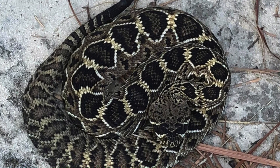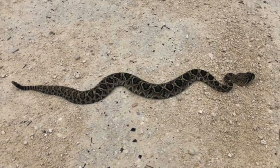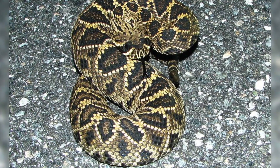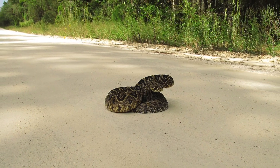Comments: No subspecies are currently recognized. Contrary to folklore, the Eastern Diamondback Rattlesnake does not need to rattle before striking. It can lie silently and motionless, and then strike without the usual nervous buzz from its rattle.